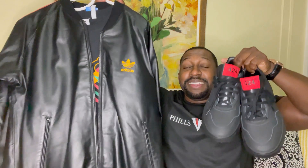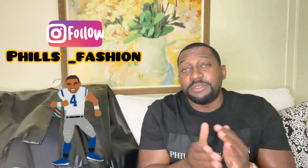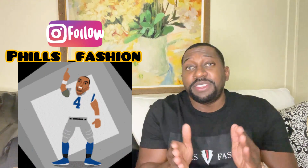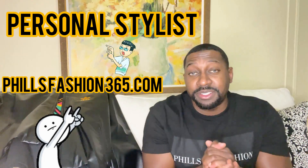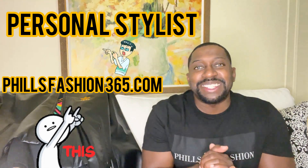I would definitely love to hear in the comment section what you think about the outfit, and if you've seen a leather Adidas jacket before. If this is your first time here, thumbs up, subscribe, hit that notification bell because I'm bringing a lot of beautiful content you don't want to miss. Also follow me on Instagram at Phills Fashion for outfit inspirations, and if you're interested in leveling up with a personal stylist, I'll leave my info in the description. See you soon and stay blessed.